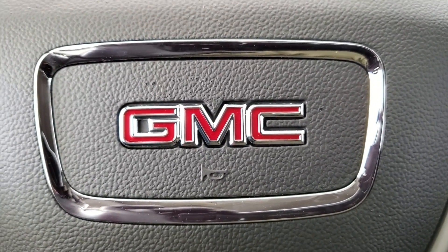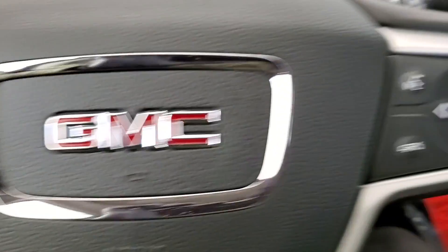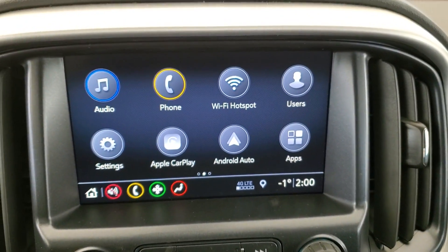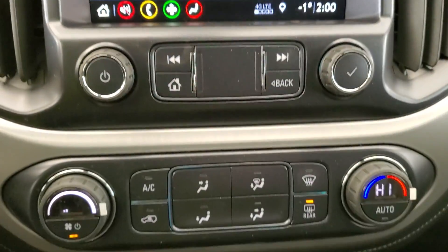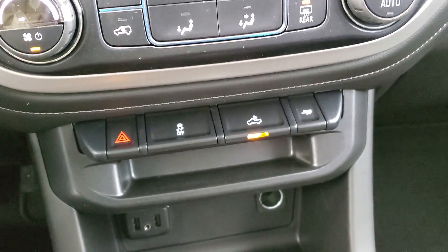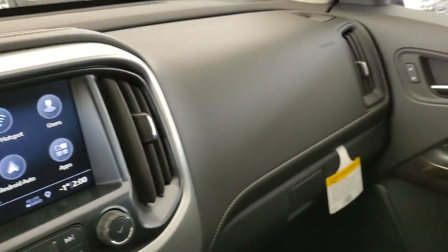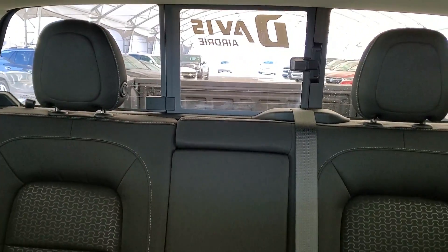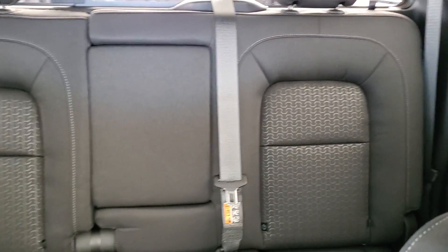Some of the features included in your brand new Canyon are Cruise Control, Bluetooth Ready, Remote Start, Sirius XM, OnStar, Navigation, Backup Camera, AC, Traction Control, USB Charge Ports, Cloth Interior, Auto Dimming Rear View Mirror, Manual Sliding Rear Window, and enough space to comfortably seat 5 with room for storage.